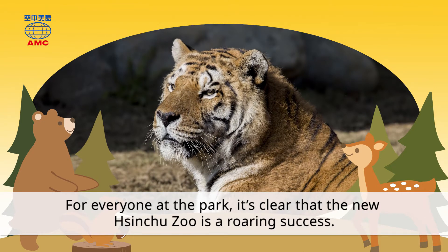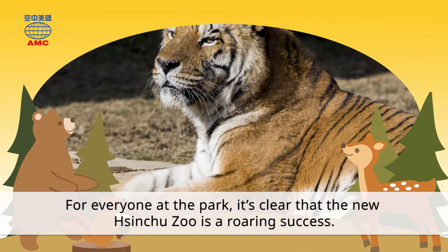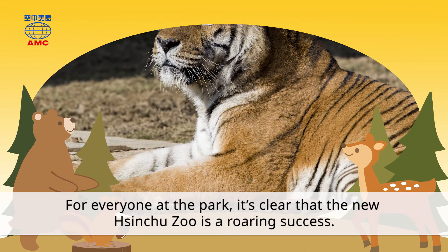For everyone at the park, it's clear that the new Shinju Zoo is a roaring success.